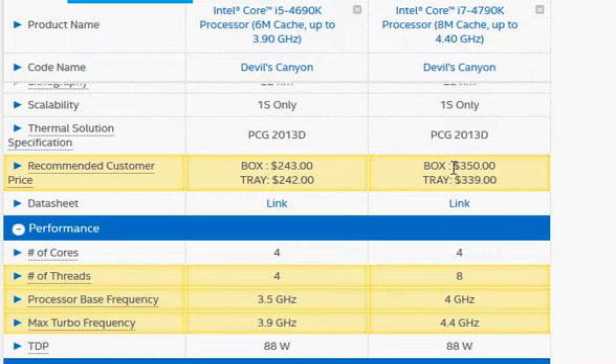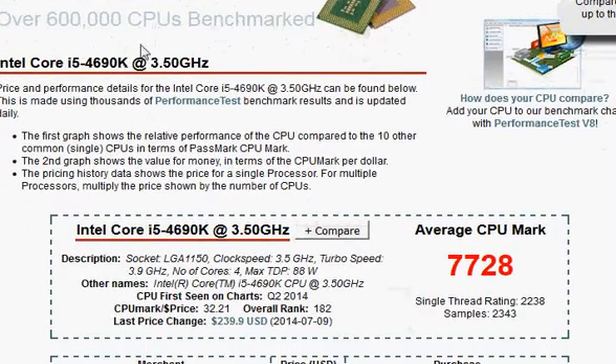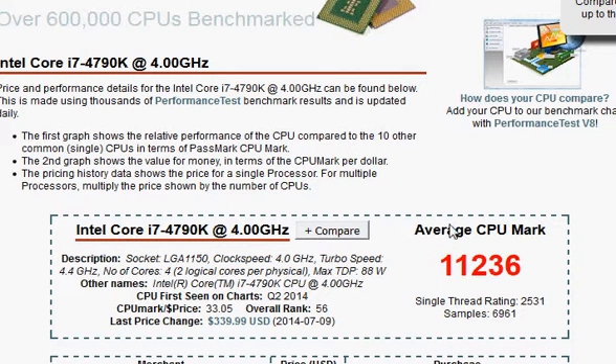The pricing is $350 for the i7-4790K versus $243 for the i5-4690K. Looking at PassMark scores, the i5-4690K scores 7728 versus 11236 for the i7, primarily due to higher clock frequency and the large number of overclocked results that users have uploaded to the database.